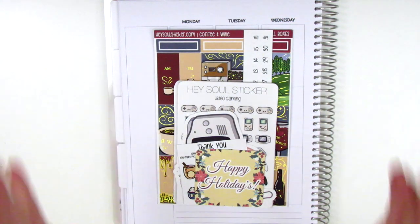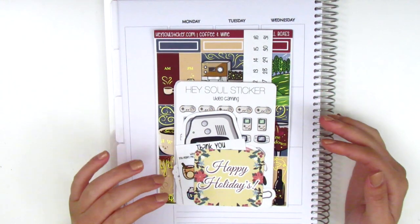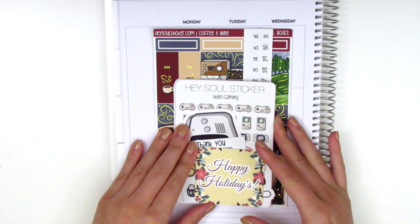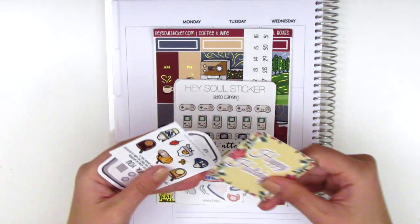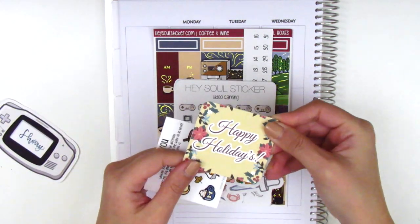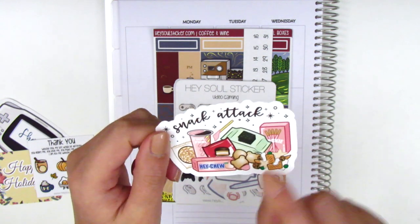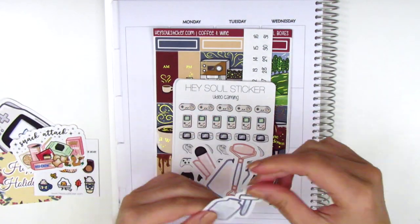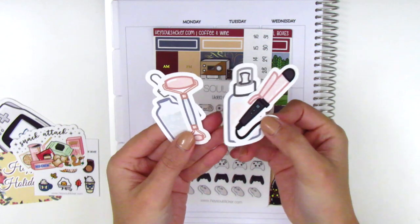The next shop that sent along some stickers is Hey Soul Sticker, and this is definitely one of my favorite shops hands down. Ada, who is the owner, is so incredibly sweet — I really hope one day we'll have a chance to meet up. She sent along a couple of packages with some icons and her new kit, which is so pretty. She included a ton of these little die cuts: one with my name lettered — I love her writing — a little happy holidays card, a little fall sampler sheet, a die cut snack attack with what looks like Pocky and Hi-Chew, and a few other little self-care die cuts. These are so cute — I just love these little doodles.